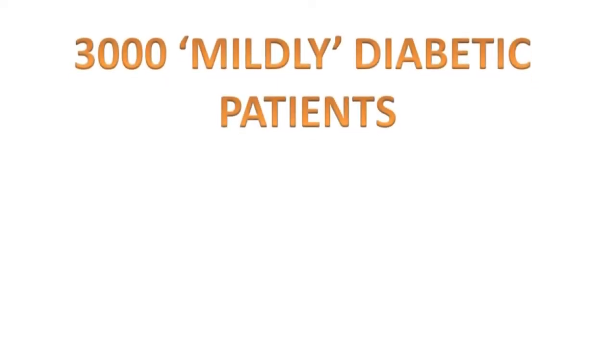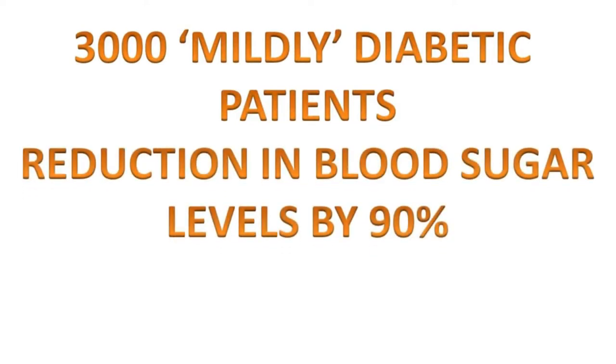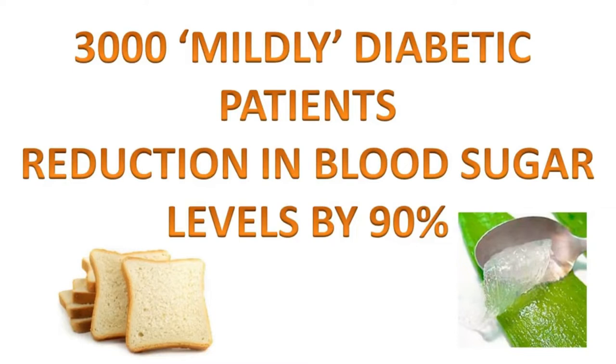The study involved over 3,000 mildly diabetic Indian patients and found a reduction in blood sugar levels in 90% of the cases after the patients were fed with bread that had been incorporated with aloe vera gel.